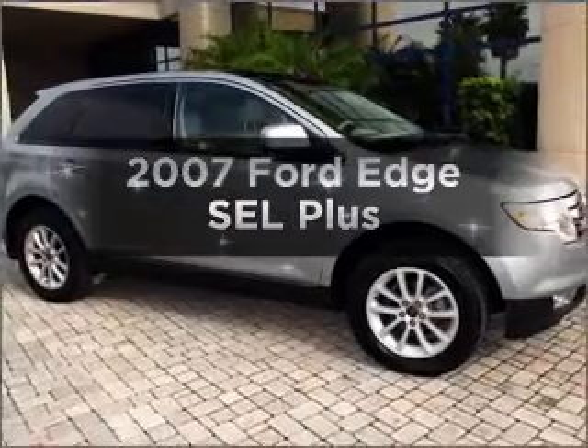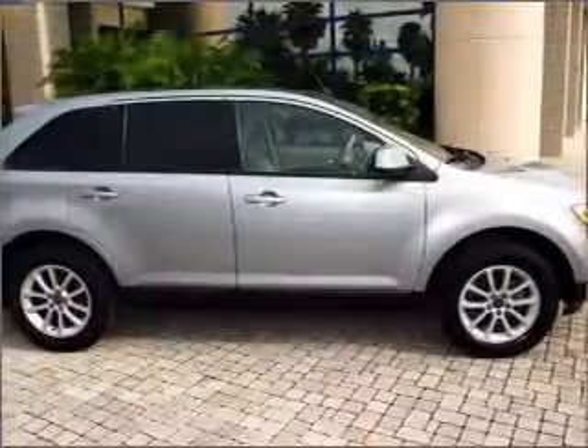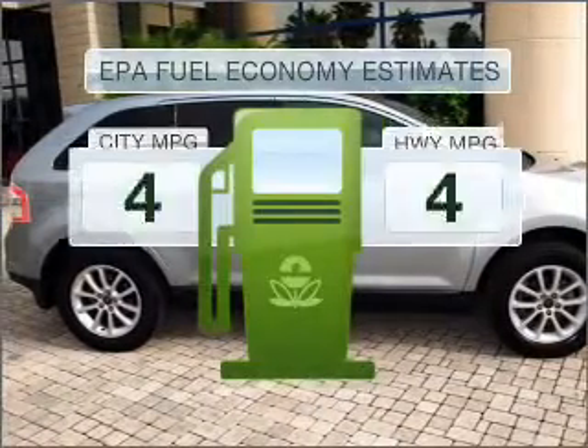Imagine yourself in this 2007 Ford Edge. Find everything you want in a ride under one roof with this vehicle. Save your money.